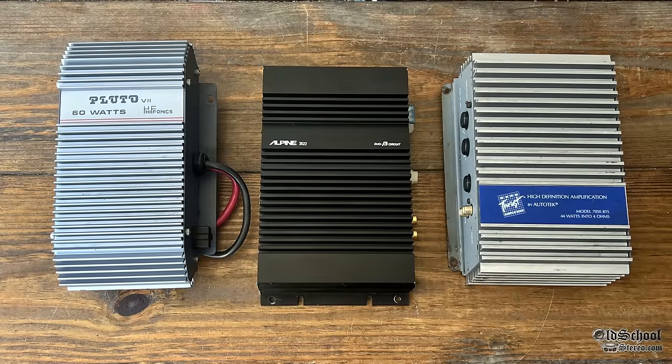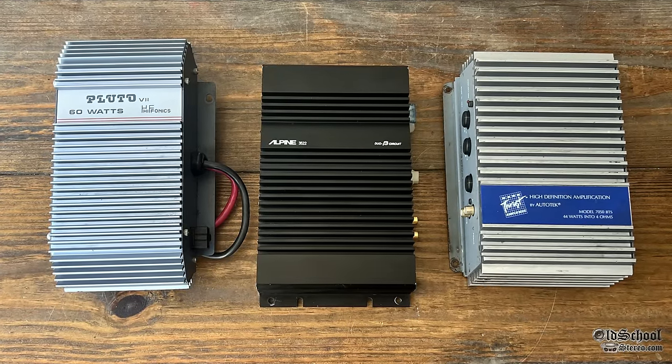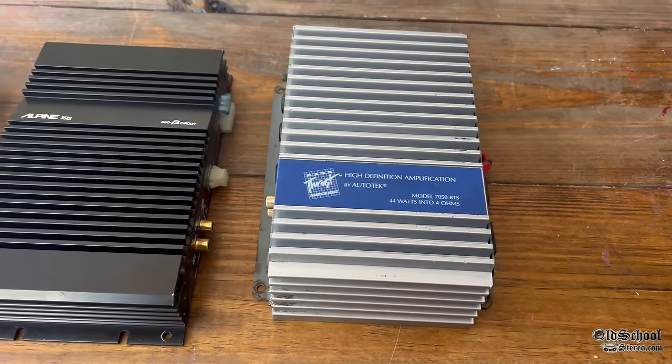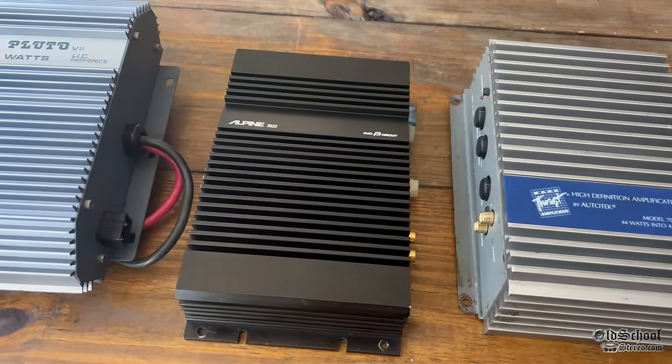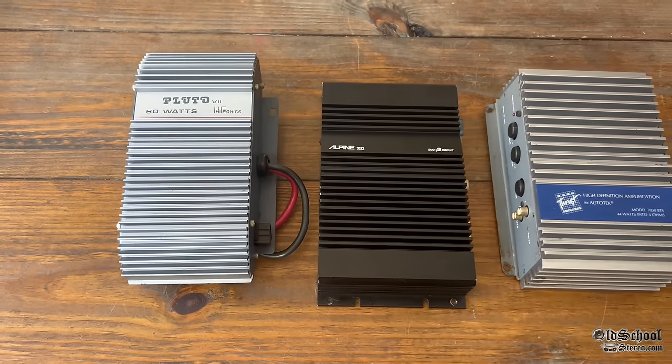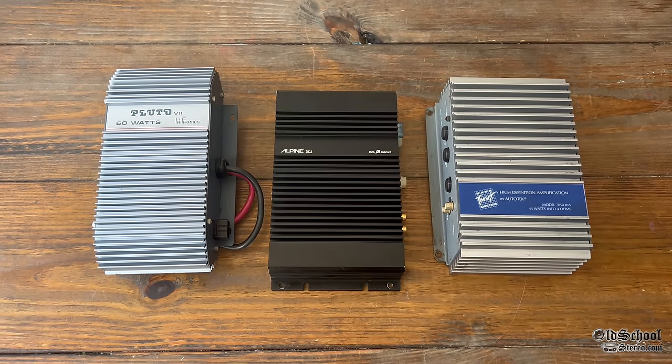We've already shown the Pluto amplifier. What about this Autotech 44-watt monster amp? Leave a comment below if you want to see how this amp performs. Before you click off, stick around because I have an extra demo coming up right after this.